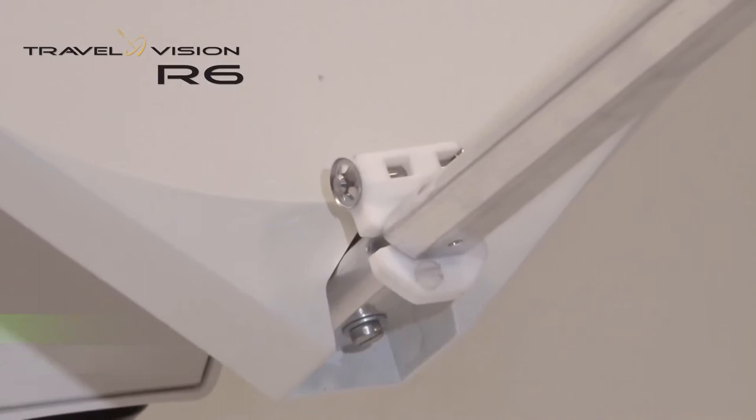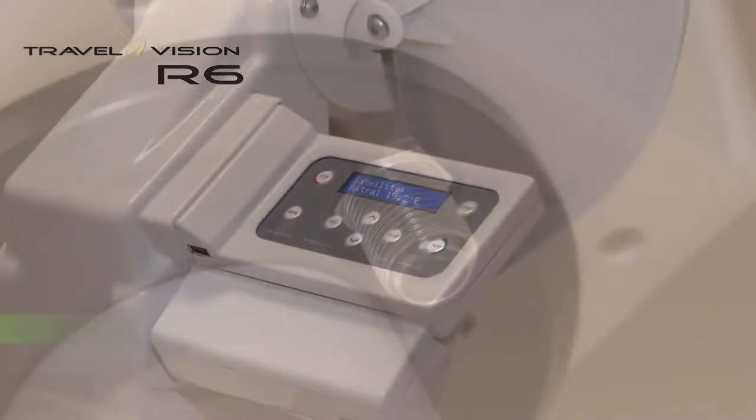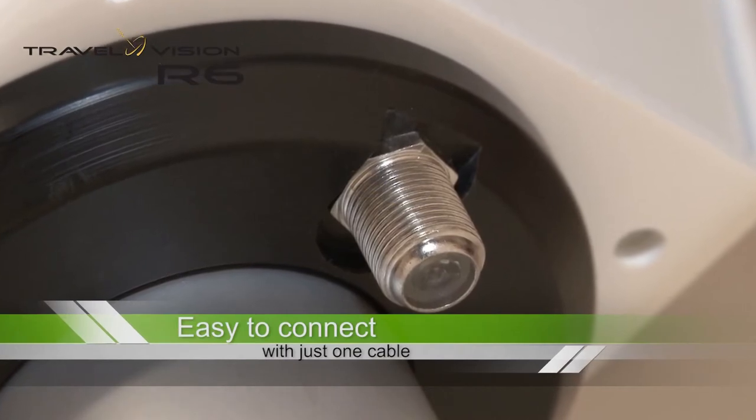The R6 is a fully automated mobile satellite antenna. It is very user-friendly, easy to operate, and can be connected to your tuner with just one cable.